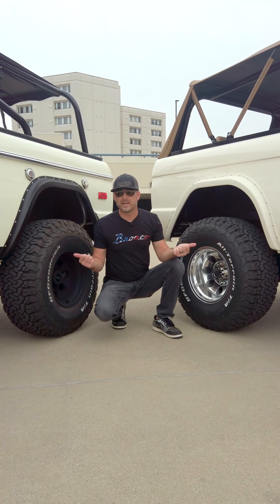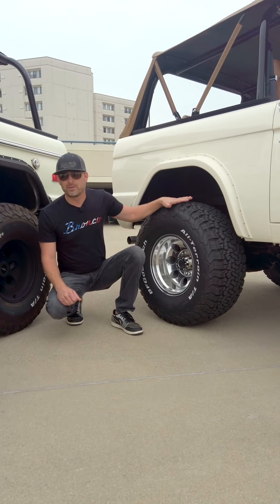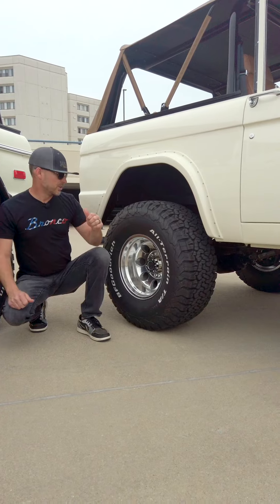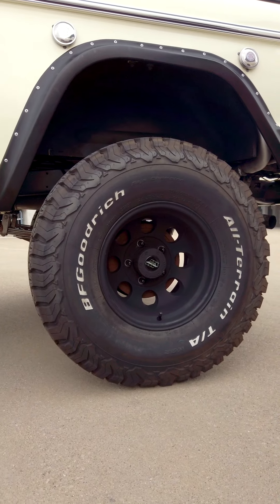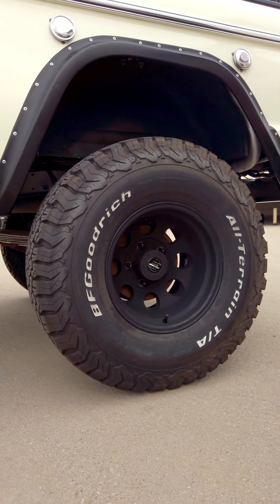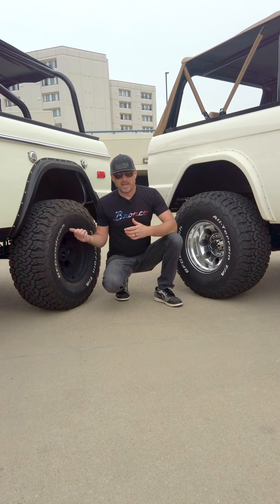We always put brand new rubber on all the Broncos we sell at Maxlider, regardless of whether we build them or not, and both of these have just that — fresh new BFG KO2 33-inch tires on each. The one on the left has a polished 15x10 inch wheel and the one on the right has a 15x10 inch black wheel.